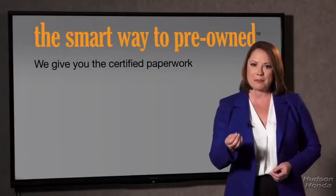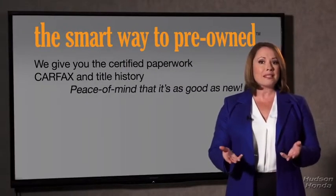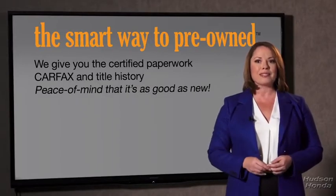The best thing I like about Smart Way Pre-Owned, besides the great price I got, is that I know I bought a good car. Why should you worry if the odometer's been rolled back, or you're the victim of a salvaged or rebuilt vehicle, or worse, a washed title? We give you the certified paperwork, along with the Carfax and the title history.